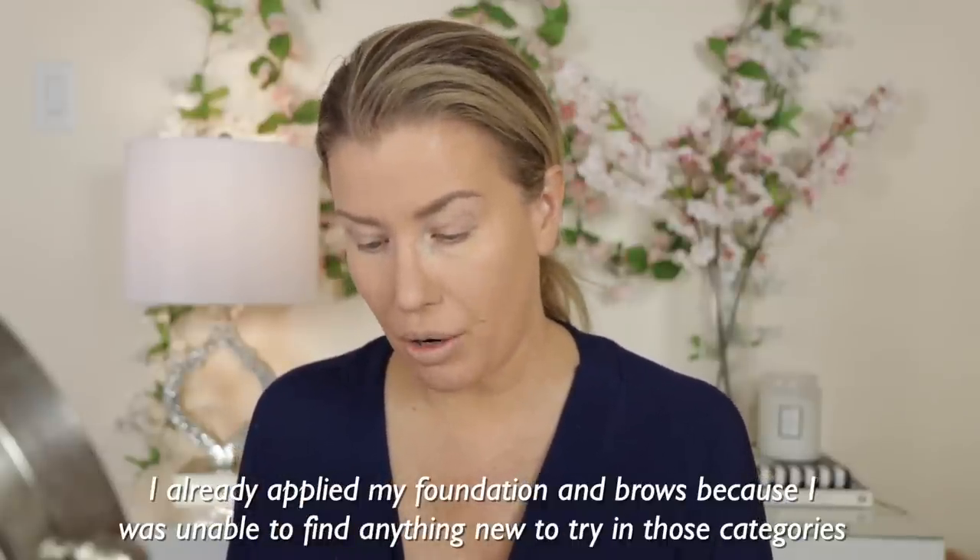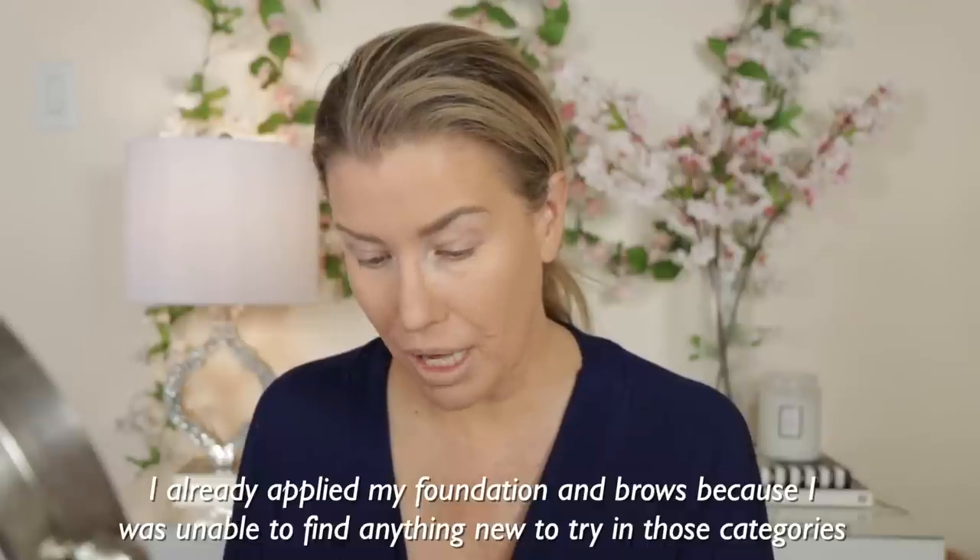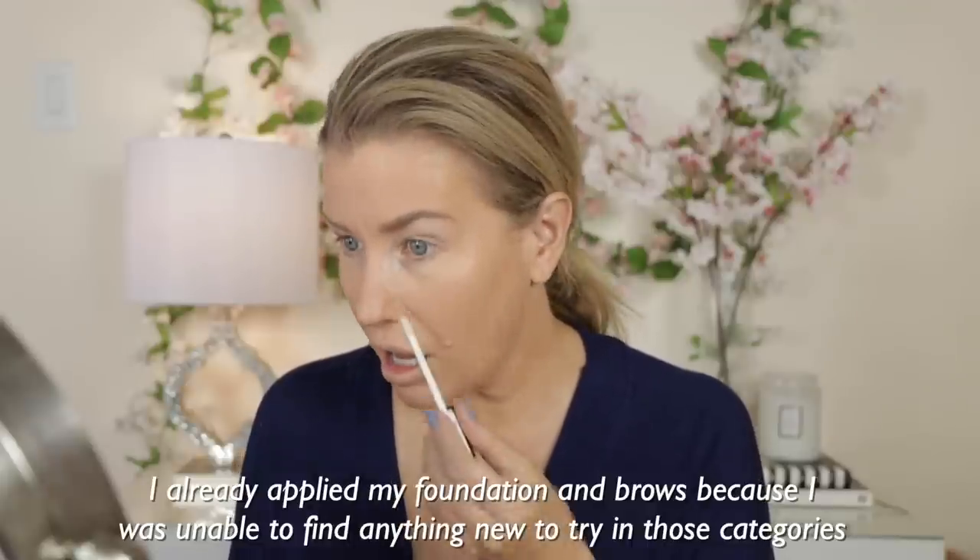So let's start with the NYX eyeshadow and liner primer. I purchased the shade Light — I think I saw four shades on display. Right off the bat it feels nice. It's sinking in very quickly; I'm not having to do a lot of blending. As you can see, it's sheer. I like how quickly it's drying, but it doesn't feel dry on my lids and it doesn't feel like my lids are getting tight.